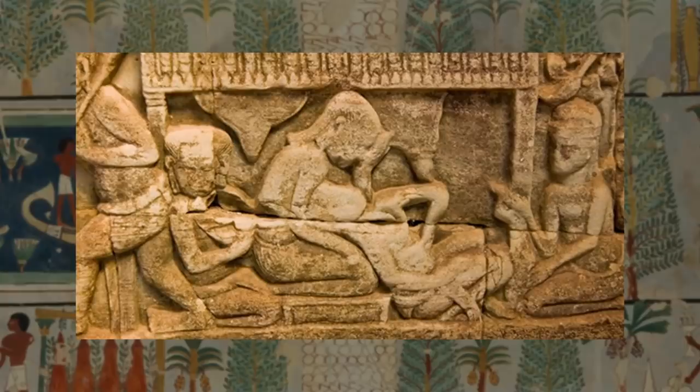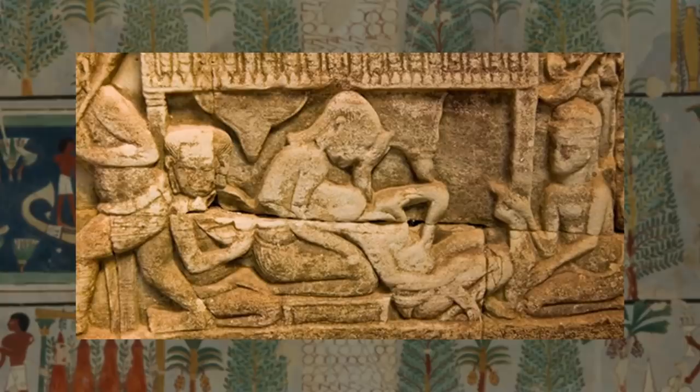While pregnant women of ancient Egypt faced a long and life-threatening journey, motherhood meant respect and an increased status in society.